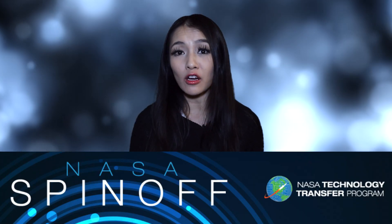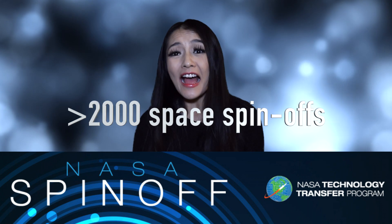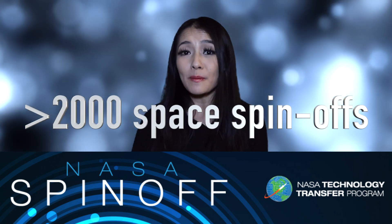NASA's publication Spin-off lists over 2,000 applications of space that are used in our everyday lives. That is a lot to cover in this video, but at least in this video, I'm going to try and cover 20 different space applications that have benefited you.